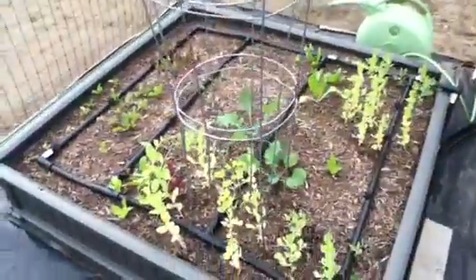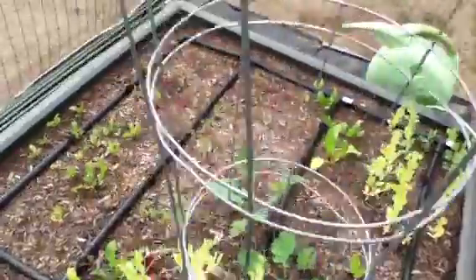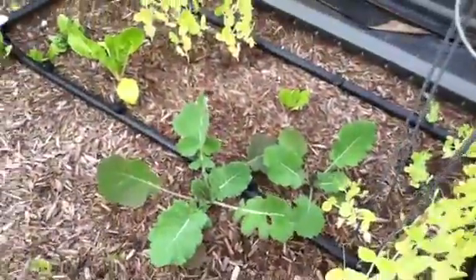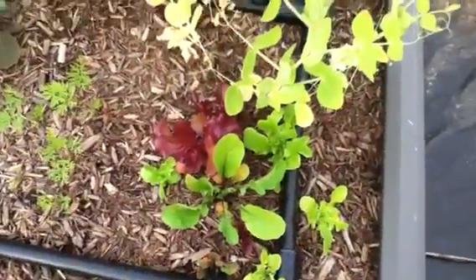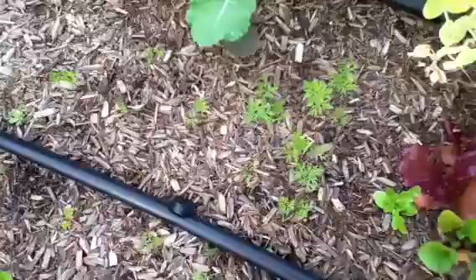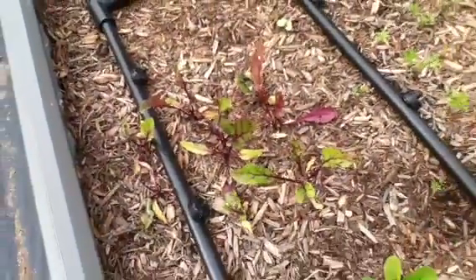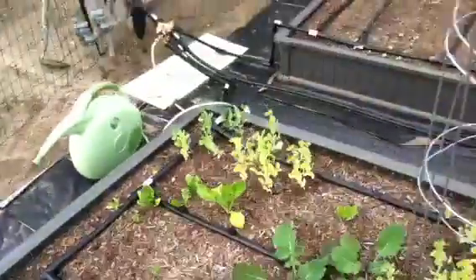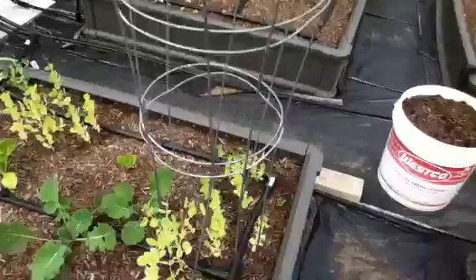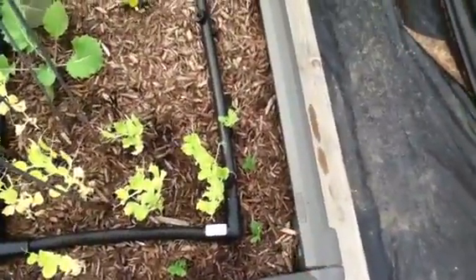Bed one over here is doing okay as well. I think the stuff doing the best here is probably my collards and my lettuce mix. The carrots aren't doing too bad and the beets — well I don't know if they're stunted or not, I guess I shall be finding out. The peas don't look so hot but I did get some additional peas to germinate back here so maybe those will do better.